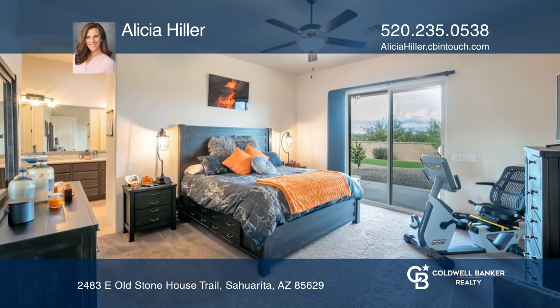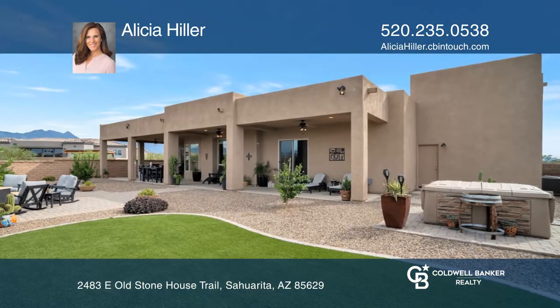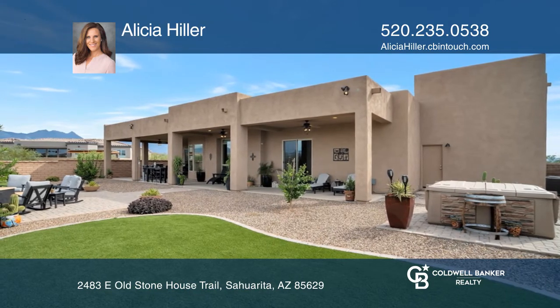A gourmet kitchen, an encompassing covered patio, and a backyard with master-designed landscaping. Welcome home! Alicia Hiller would love to give you a private tour.